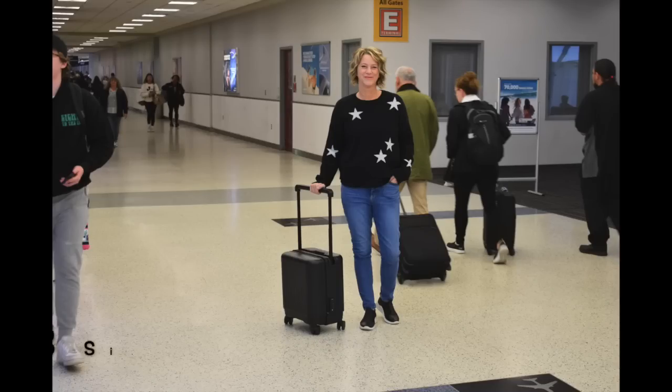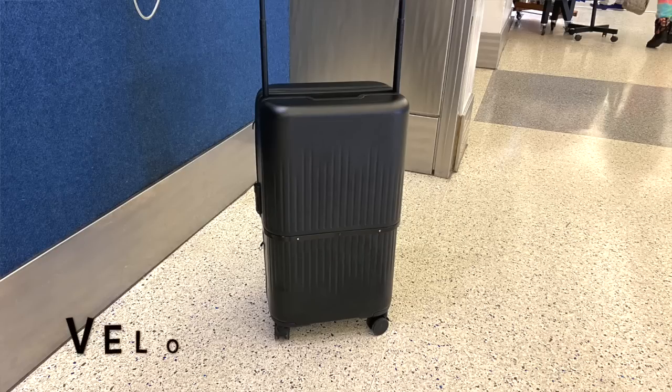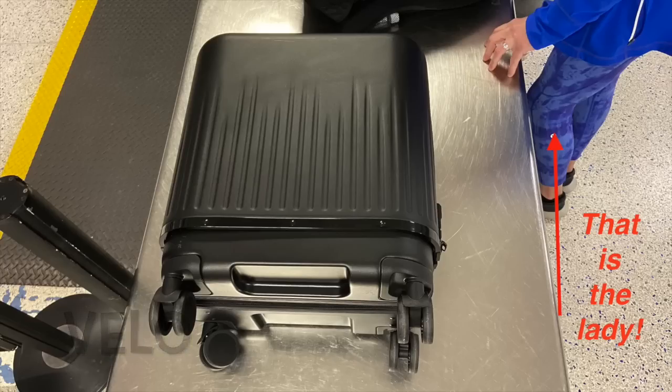We just got back from our trip and I wanted to tell y'all what somebody noticed about the Vello bag at airport security. I was propping it up on the conveyor belt when she said, 'Wow, that bag looks like it can fit a lot of things.' I said yes, it can change to three different sizes. She said, 'What? What is the name of it?' I said Vello and she said, 'Spell it.' People are so interested in this bag.